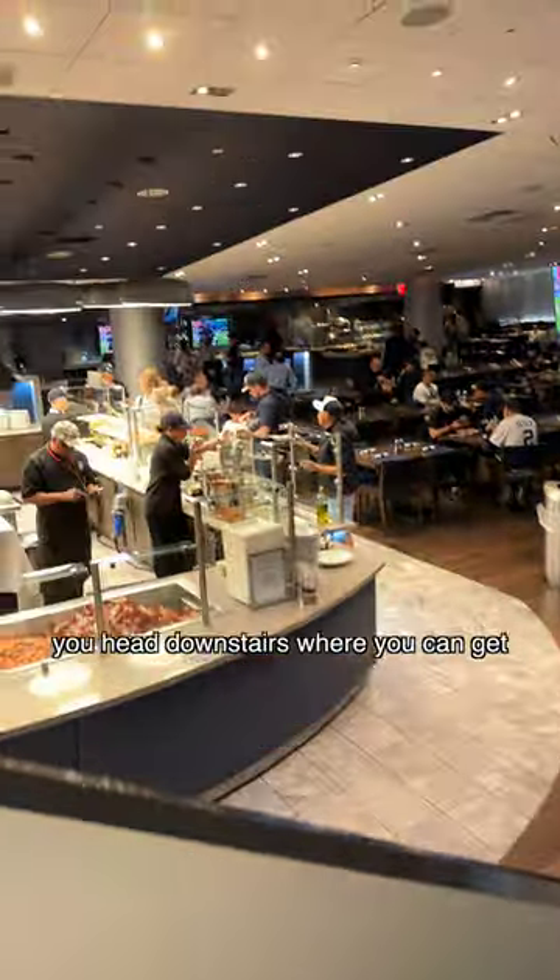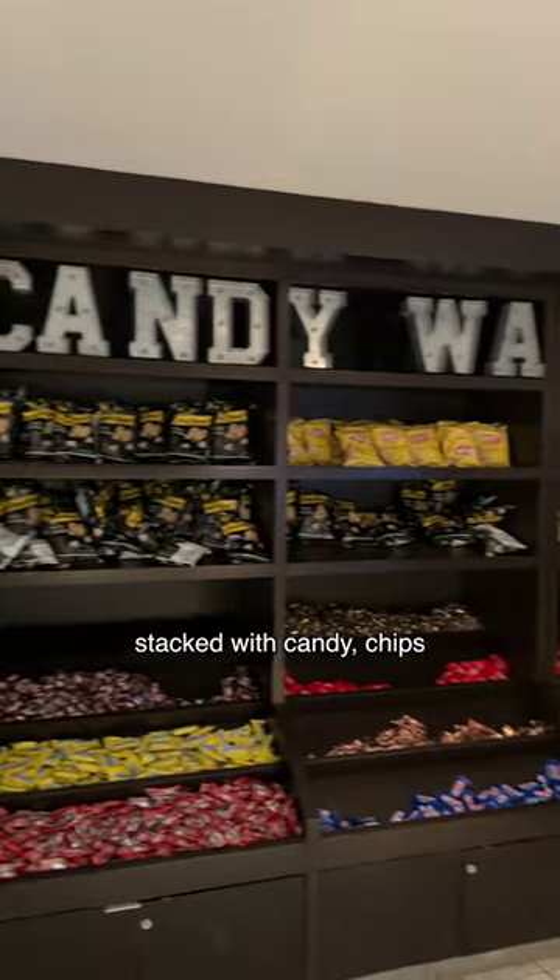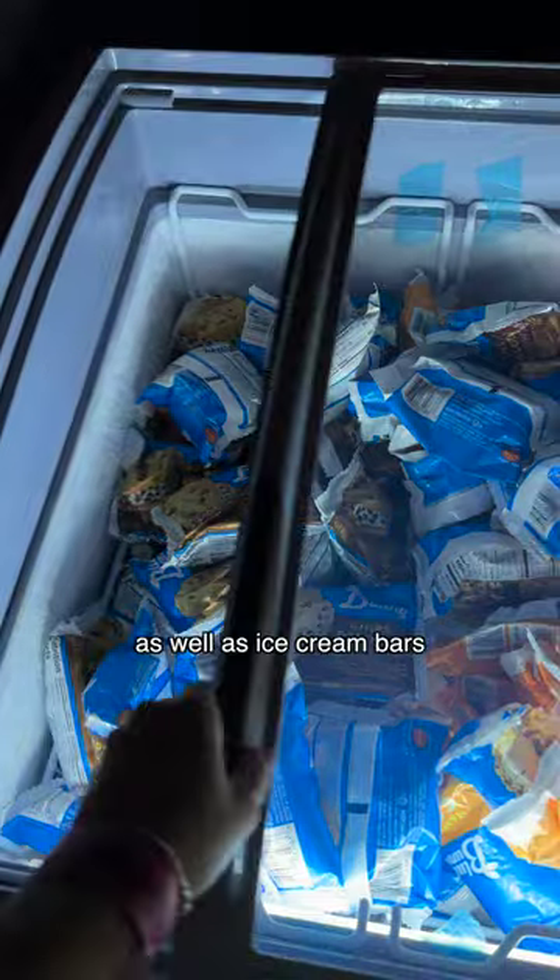And that's not all — you head downstairs where you can get pizza, burgers, and hot dogs. They even have a whole wall stacked with candy, chips, as well as ice cream bars.